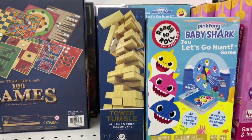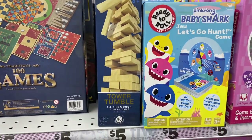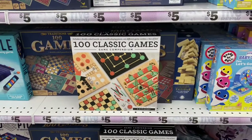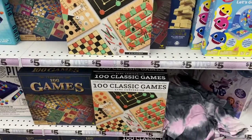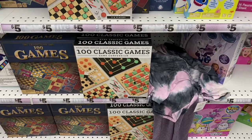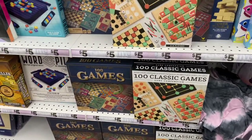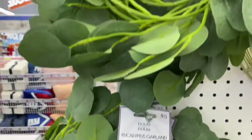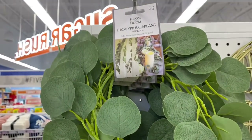I purchased this tower tumbler for five dollars to offer for my clients. There are more games you can offer — just walk through to see what they have and pick up a couple to try. I also found this five-dollar garland for your table at Five Below, though I'm going to talk about a more expensive option later from Hobby Lobby.